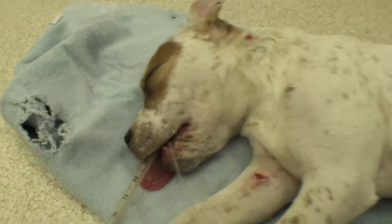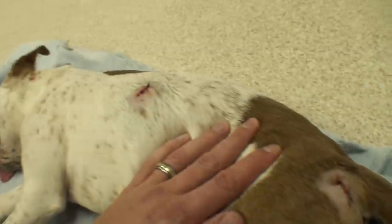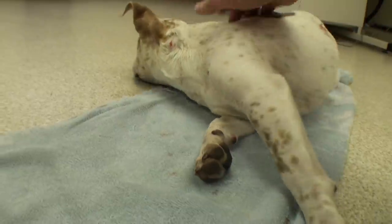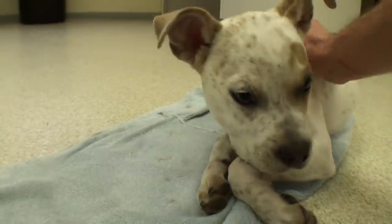Just waiting on the little man to wake up now. I think he definitely looked better before I shaved his hair off — he was kind of hiding all these wounds. Now he looks like he really got beat up. Hey Frankie, good morning.